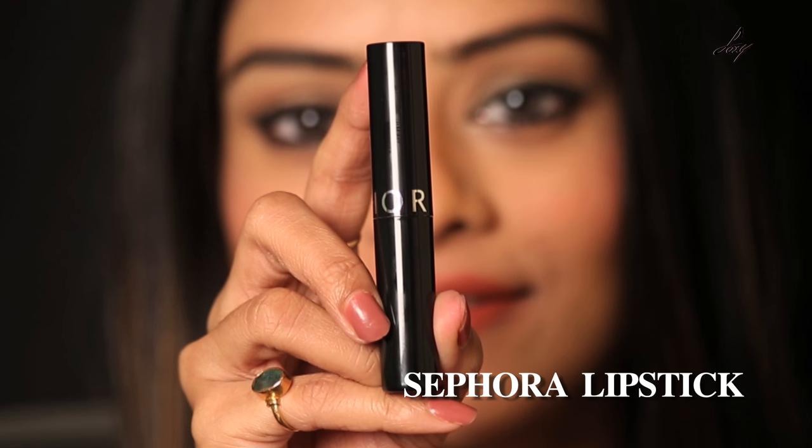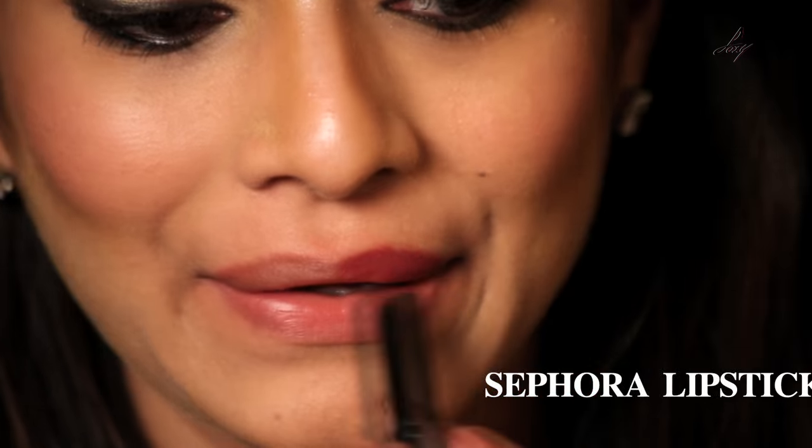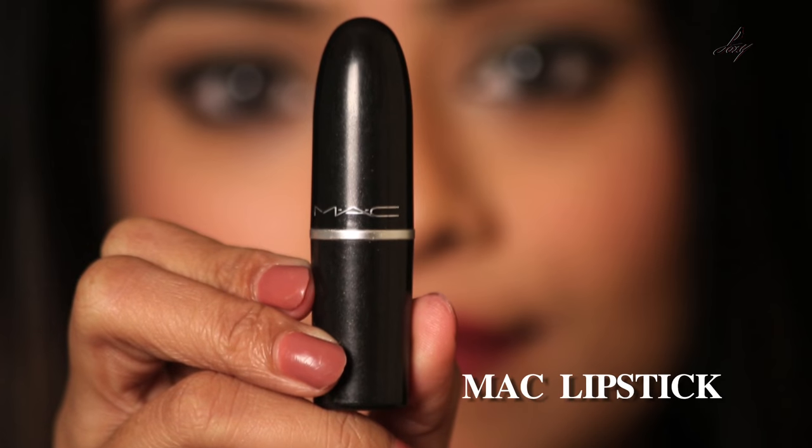My next lip color is from Sephora — the shade is called N22. It's my latest favorite shade; it's a nice plum color and smells amazing. As you can see, this is the N22 by Sephora. I just love this color — it's very trendy and I would definitely recommend you buy this one.